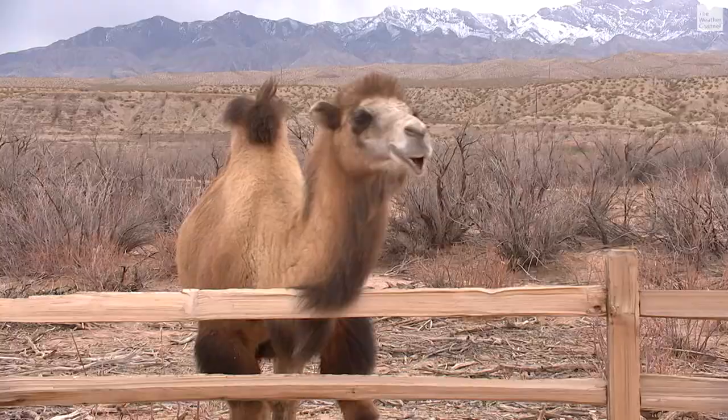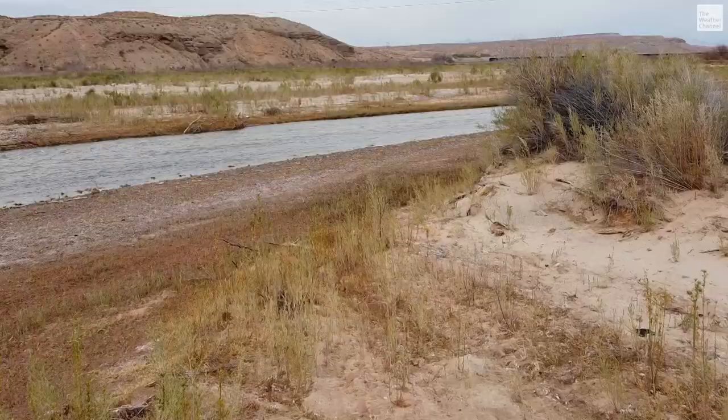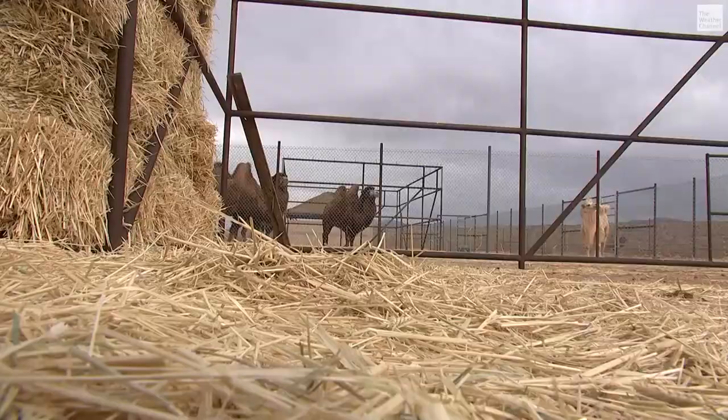These guys can go a very long time without water. Camels store water in their circulatory system — the hump is basically a suitcase of fat. If there was more water coming into the Camel Safari, simple farming could feed the herd, but just not this year.